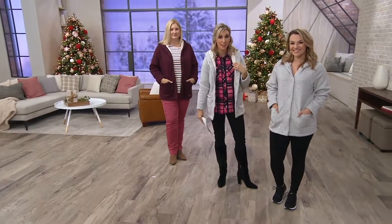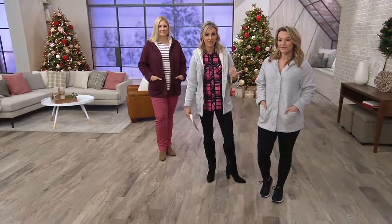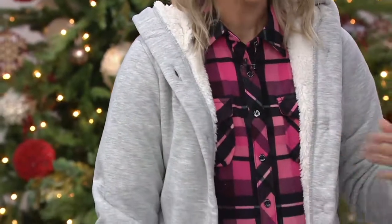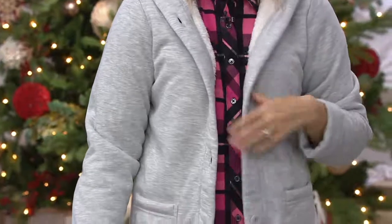We also have the light heather gray. I'm in the extra extra small, my true QVC size, and I've just layered it like an open-front cardigan. But here you're seeing Sierra has it closed, so you have some versatility in how you want to wear this.